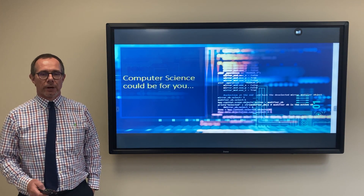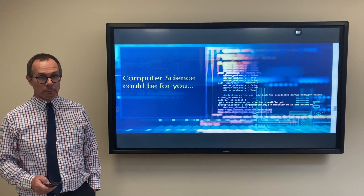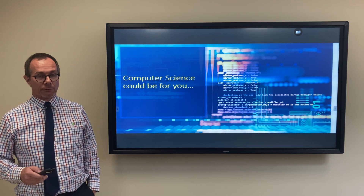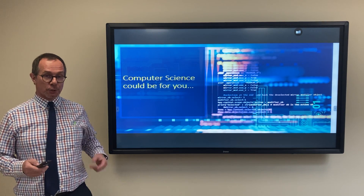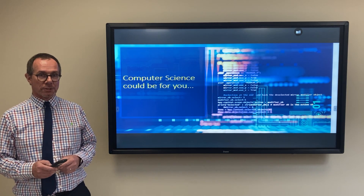Hello, my name is Mr Mathias and I'm in charge of computer science at Mill Hill County High School. I'm here today to tell you a little bit about our A-level course and to answer two frequently asked questions about the course itself.